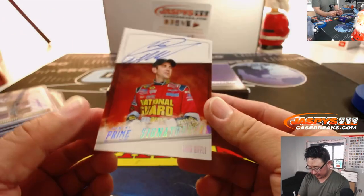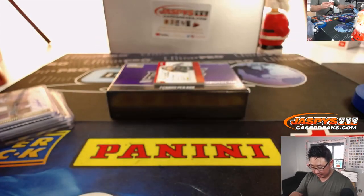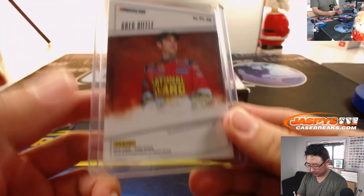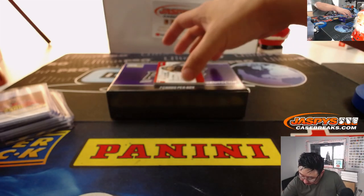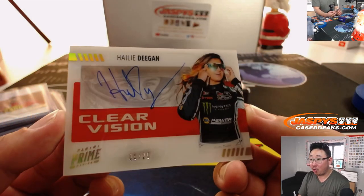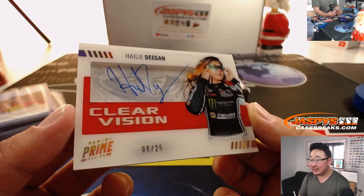We've got Greg Biffle, prime signatures to 99. And we've got Clear Vision — I think Sean Corbett called it — Haley Deegan, Clear Vision autograph. There she is, six out of 25.